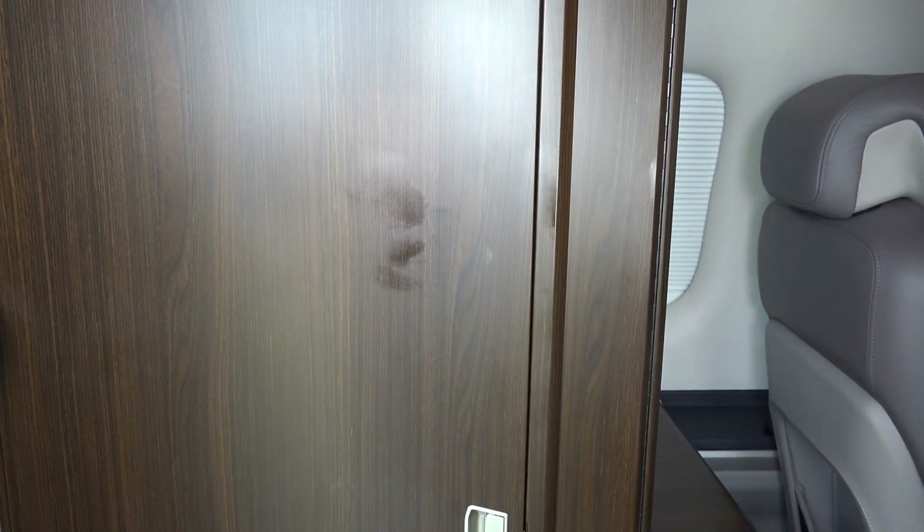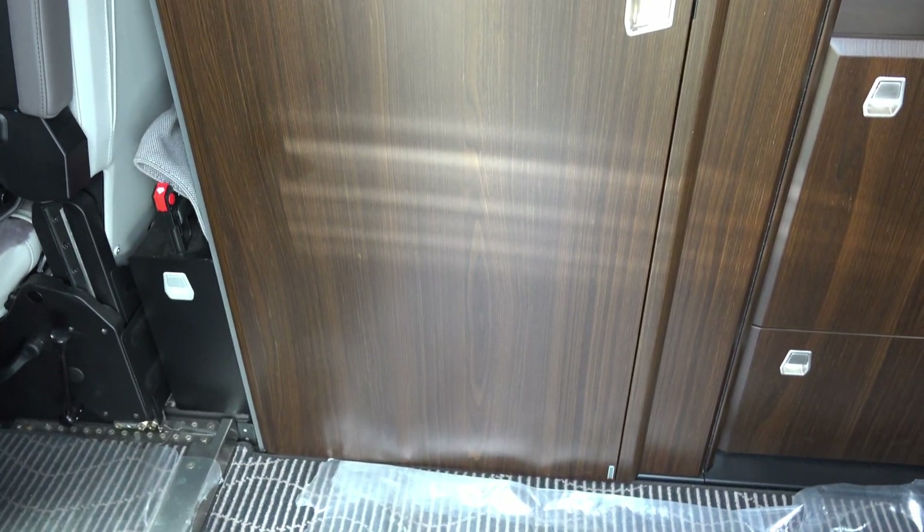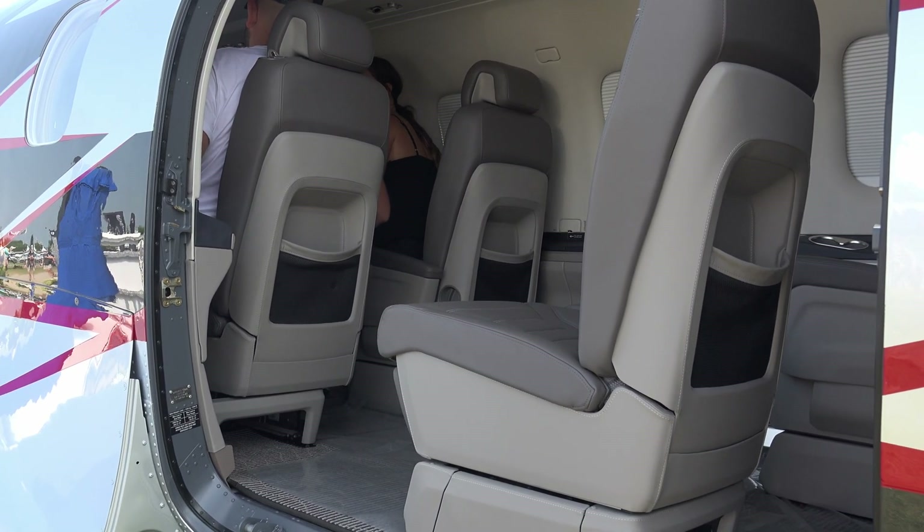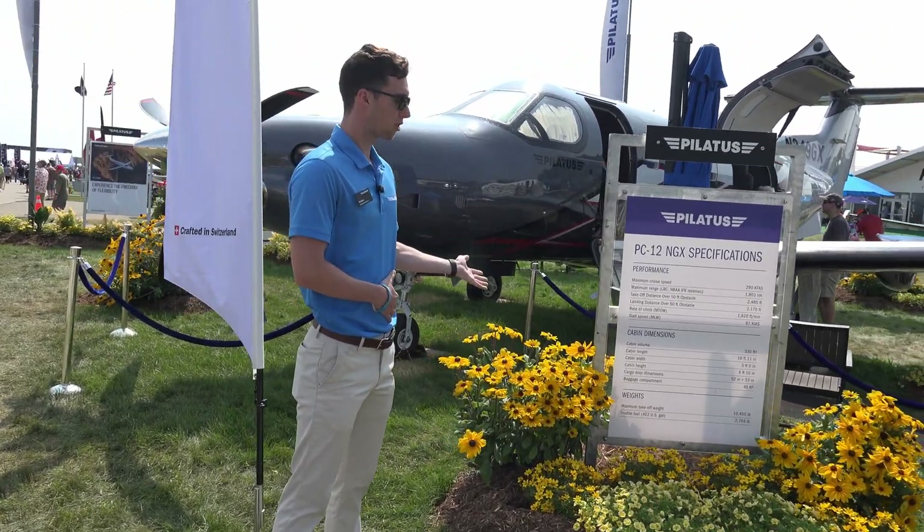As with our PC-24, this aircraft also has a forward lav to maximize cargo space and make extra room for the cargo door, which is standard. As you can see, here are some of the PC-12 NGX specs.